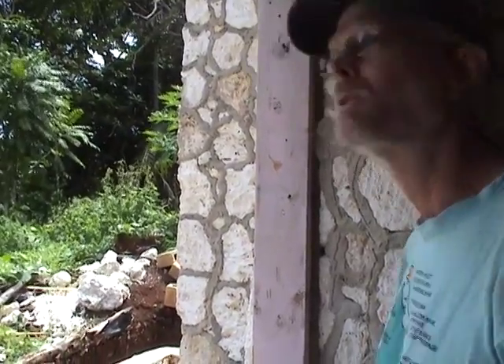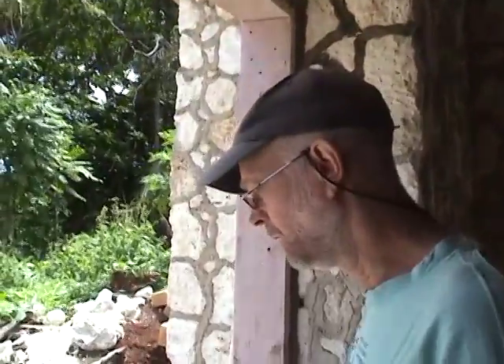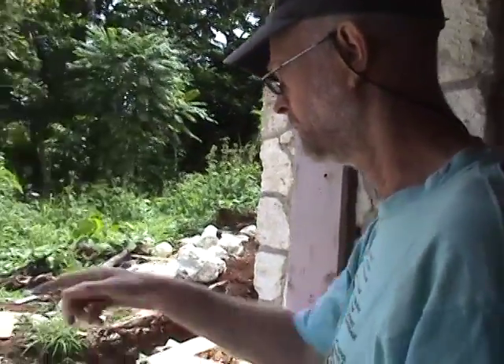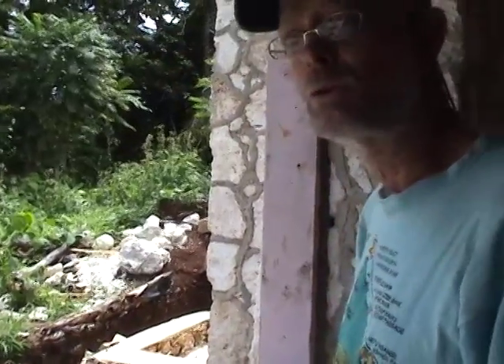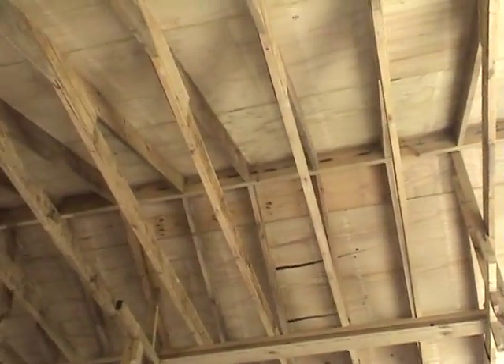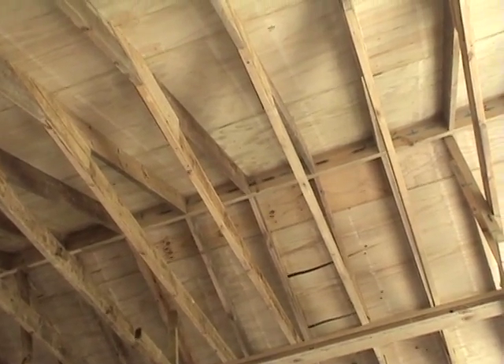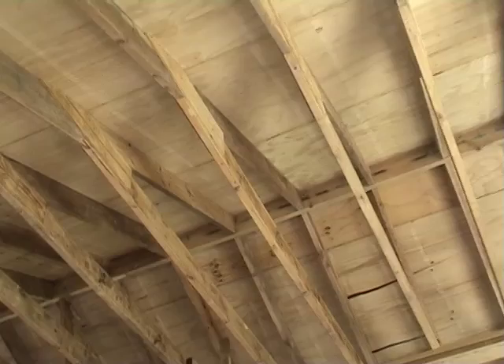The roof itself is colourbond steel and it's also been screwed down. I think I was telling you — a dollar twenty-five a screw, so there's about three thousand screws up on the roof. Doug decided — and I agreed — that we're going to do it properly. You can see all the rafters are at 600-millimetre centres, which is the way it's supposed to be built. There's about six or seven tons of timber down there.